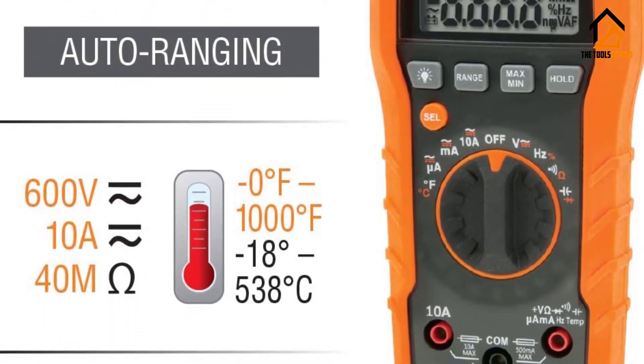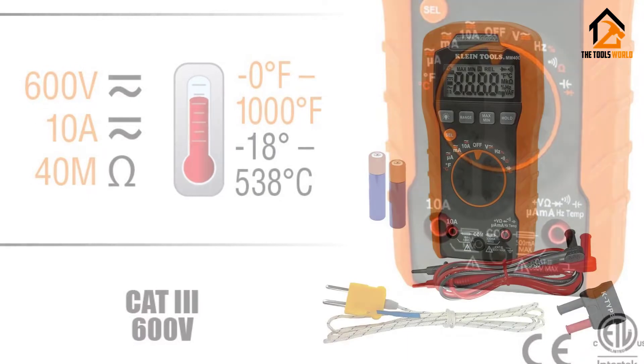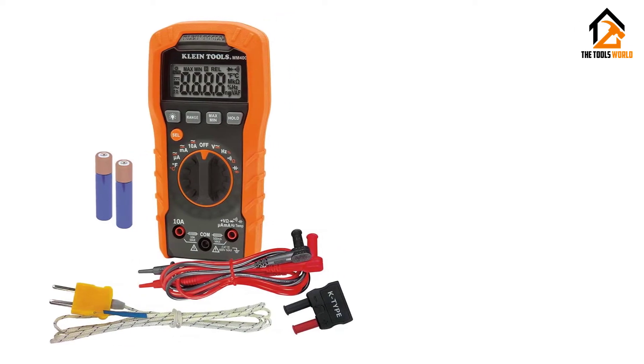Unfortunately, this is not the best representation of what Klein Tools is capable of. Accuracy is a concern that you need to take into consideration as you take readings. It's also plagued with the same quality control issues as many in its price range.